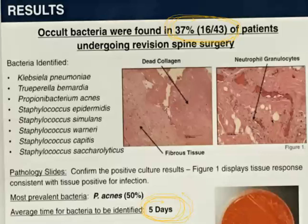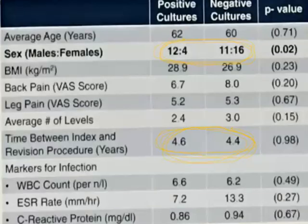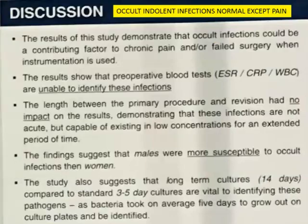So if the average time to grow out was five days, you would have missed some if the cutoff was five days. Among the positive versus negative cultures, men were much more likely to be positive — three to one. The time between the index procedure and the revision was four years. This study basically proves there's about a 30% chance that patients presenting for revision lumbar surgery at four years out are infected — which is very interesting. You can have these chronic indolent infections on implants just sitting in the body.